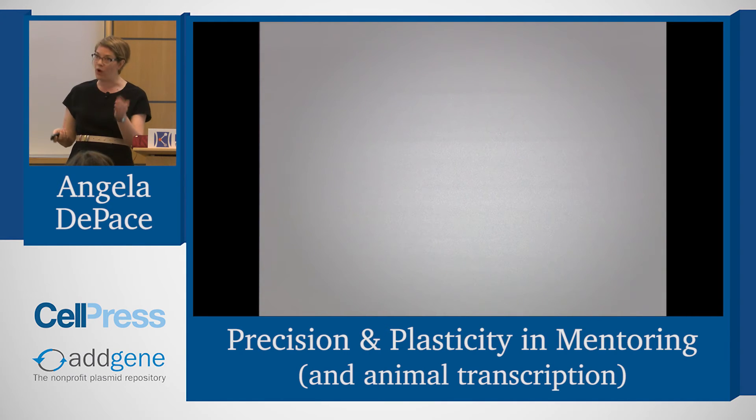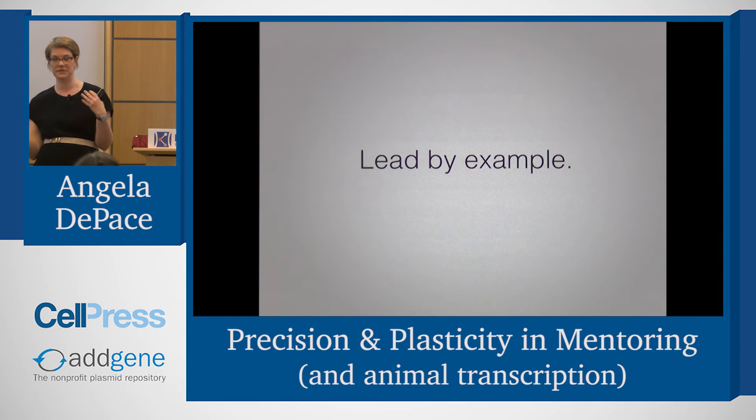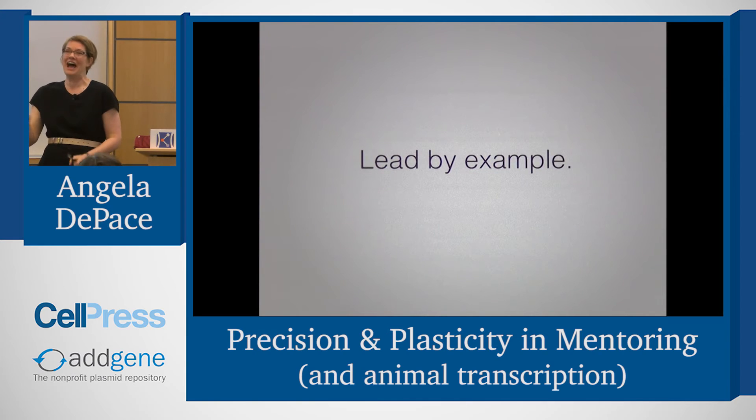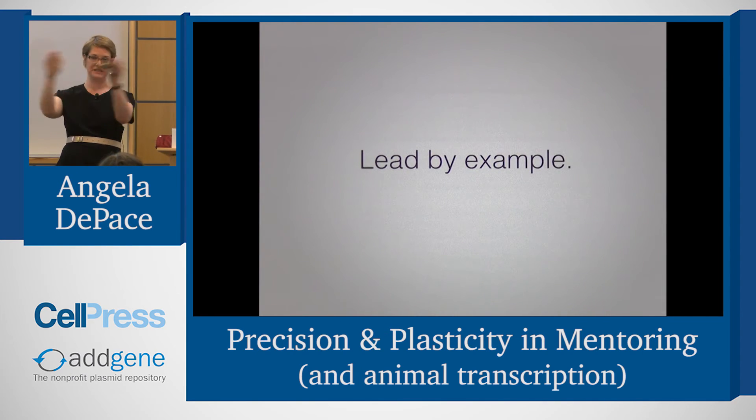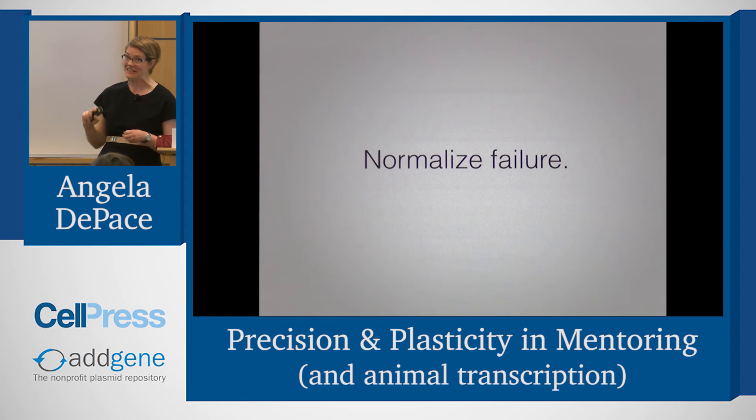I want to share three specific things that I think were very helpful when I got started. The first is leading by example. If I want people to bring their whole selves to work, I have to bring my whole self to work. If I have to pick up my kids at four — which I do today — I admit that. I talk about my hobbies, I invite my lab over to my house, we know each other as people. You don't necessarily share all personal details as a leader, but enough that people realize you're not some abstract superhero — my trainees tell me this has been very important in helping them envision that they too could have a life.